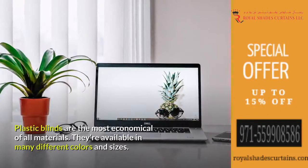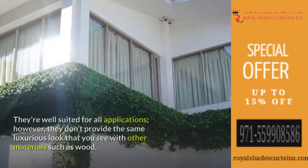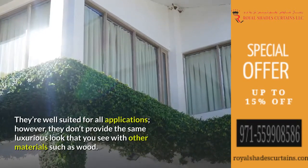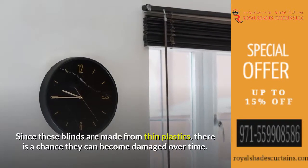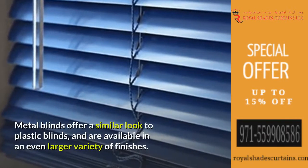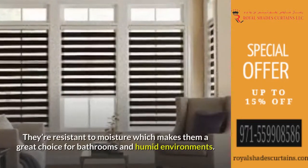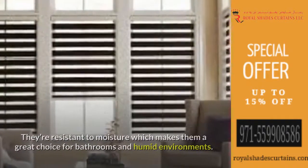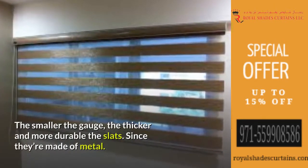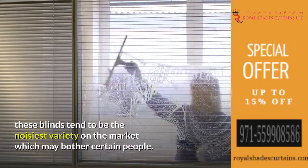Plastic blinds are the most economical of all materials. They're available in many different colors and sizes and are well suited for all applications. However, they don't provide the same luxurious look as other materials such as wood, and since they're made from thin plastic, there is a chance they can become damaged over time. Metal blinds offer a similar look to plastic blinds and are available in an even larger variety of finishes. They're resistant to moisture, making them a great choice for bathrooms and humid environments. Metal blinds are available in different gauges — the smaller the gauge, the thicker and more durable the slats. Since they're made of metal, these blinds tend to be the noisiest variety on the market.